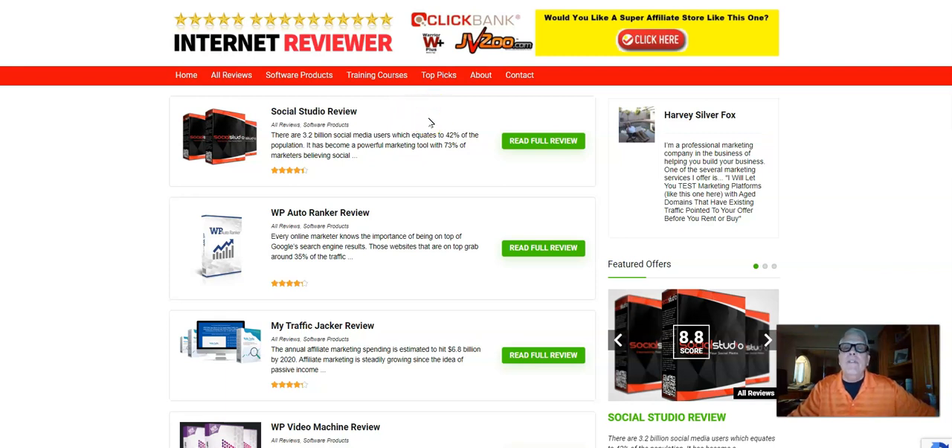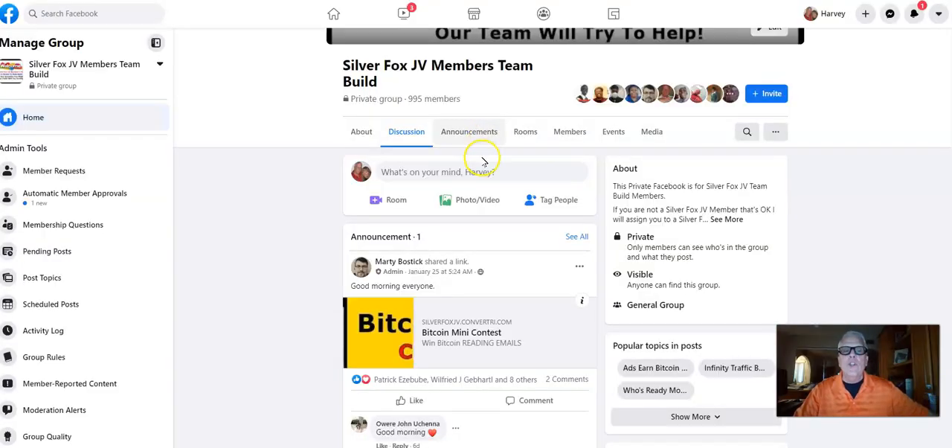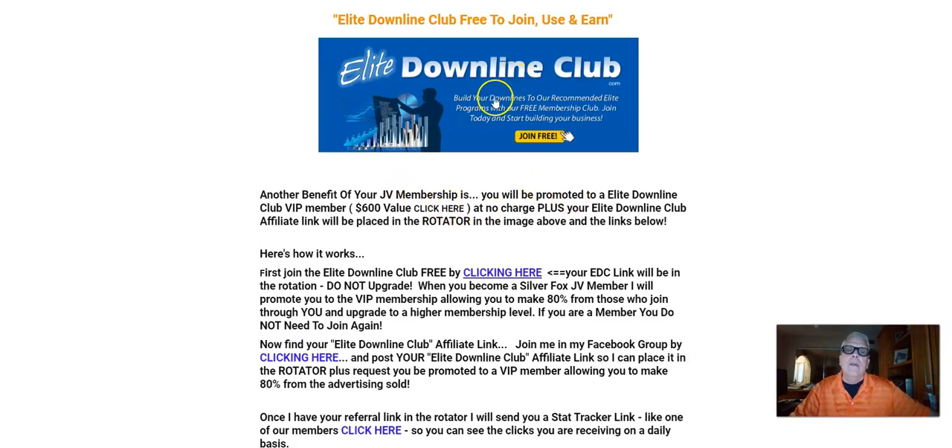Working our way down here, we've talked about joining the Facebook group — here's another way you can do that. Just click on this banner here and join, making a comment that you're joining. And here's the Elite Downline Club again. Become an Elite Downline Club affiliate — you know how to do that already. As a Silver Fox JV member, your referral link for Elite Downline Club will be in the rotator here. When you click through, you're going to be able to join through one of our Silver Fox JV members.